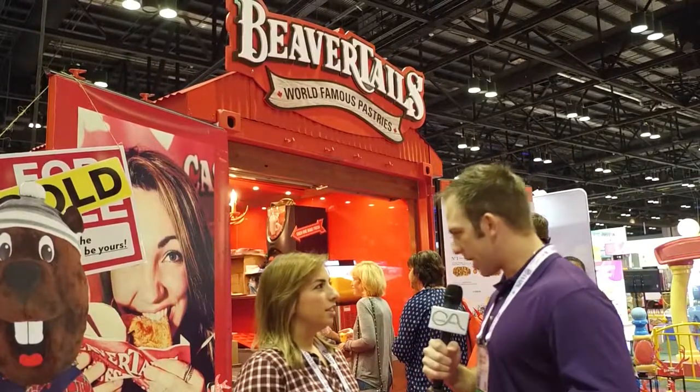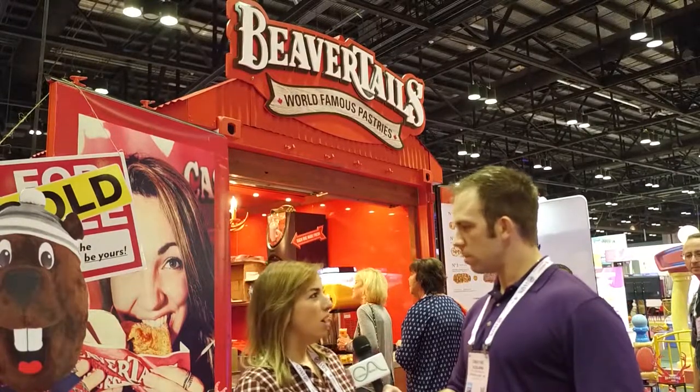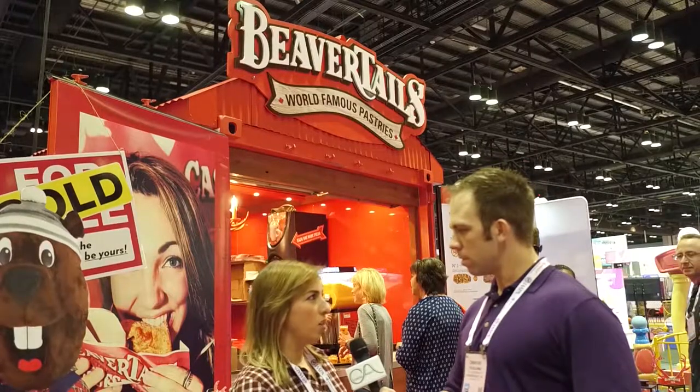If you're at a theme park, are there certain theme parks currently where you might find a BeaverTail? Sure. We are actually at Dollywood Splash Country in Tennessee, and we're also at Lagoon Park in Utah. We are coming up at Tampa Premium Outlets in Florida. And we also are at Canada's Wonderland, and we're in Six Flags in Canada.